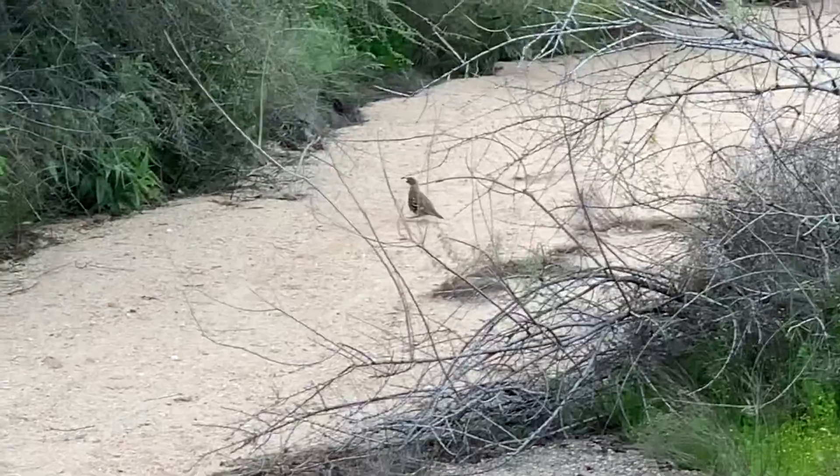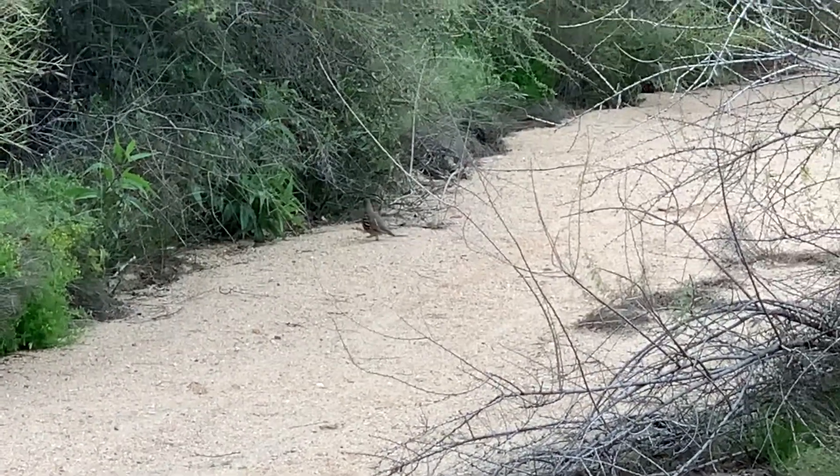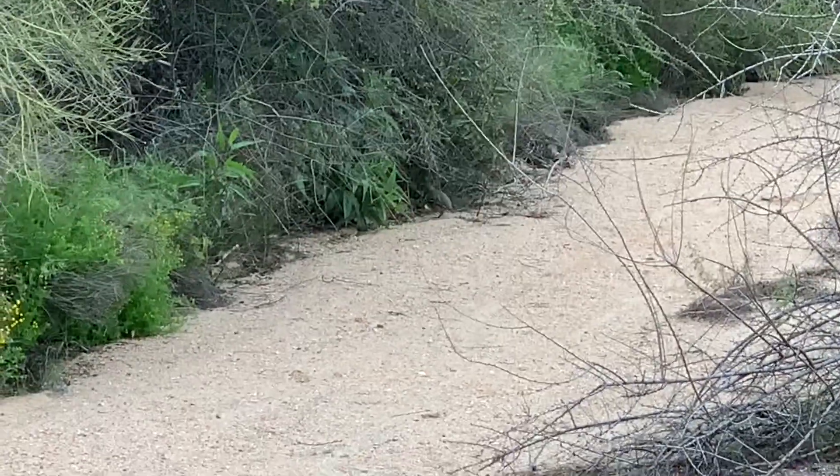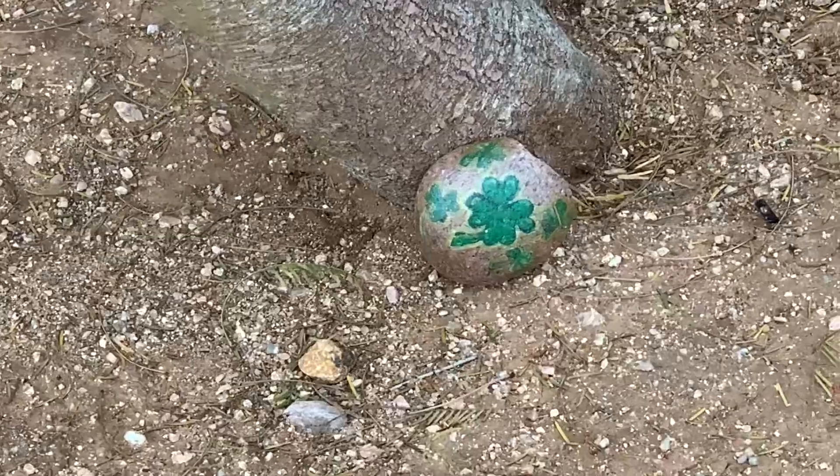Today was day three and we are out for a walk. I don't know what we're gonna talk about yet, but these are quails. It's a little late but happy St. Patrick's Day.